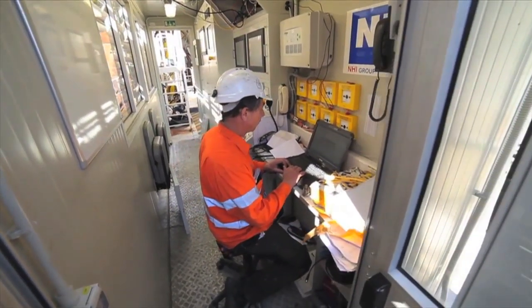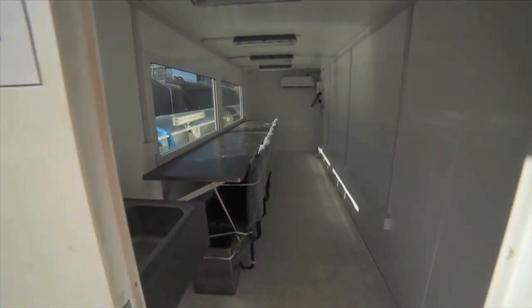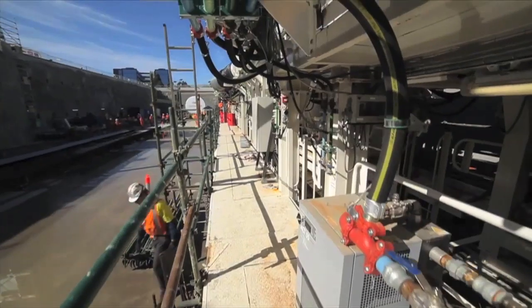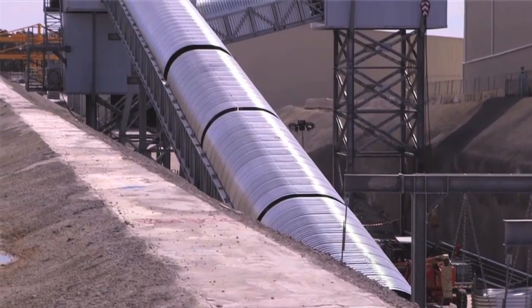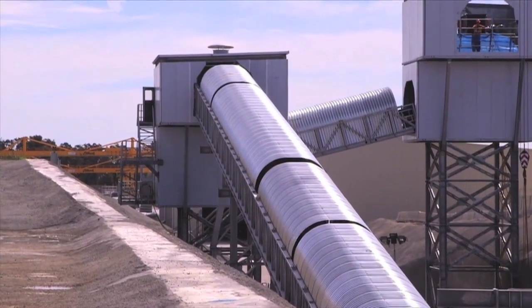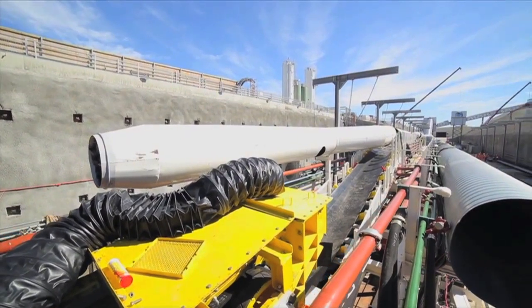Underground, Elizabeth is her own self-contained worksite. She's connected to power, ventilation, cooling towers, water pumps, a water treatment plant, and a massive conveyor belt which will bring all the crushed rock back to the surface. In fact, if you connect the conveyors for all four TBMs end-to-end, they'll stretch from the Sydney CBD to Blacktown — around 35 kilometres long.